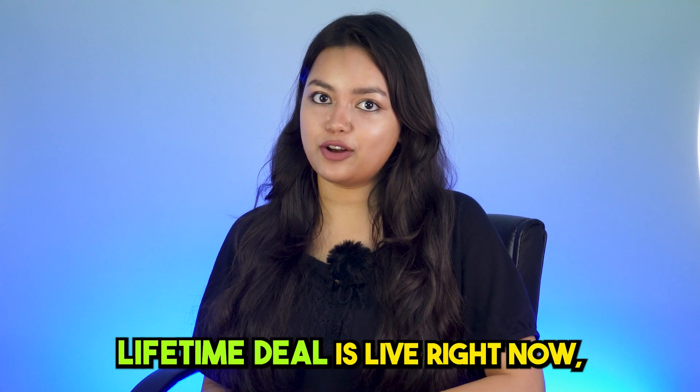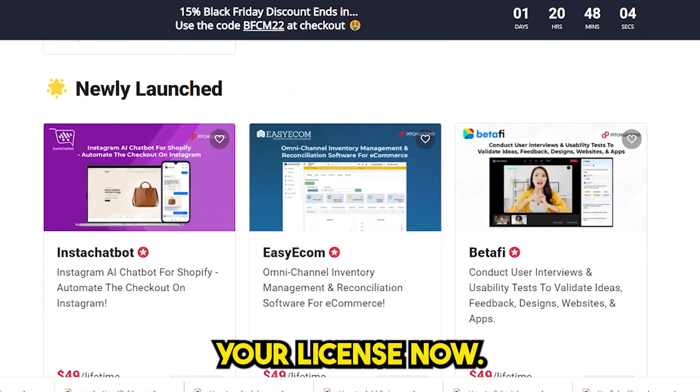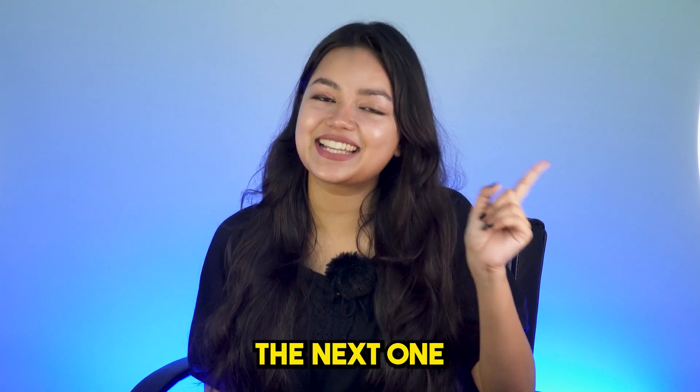Bitify's lifetime deal is live right now, so make sure to check the link below. Visit pitchground.com and claim your license now. That's it for this video guys, we'll see you in the next one.